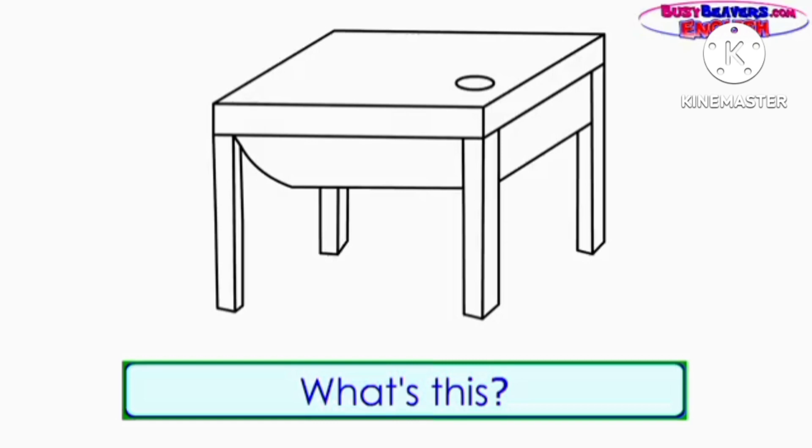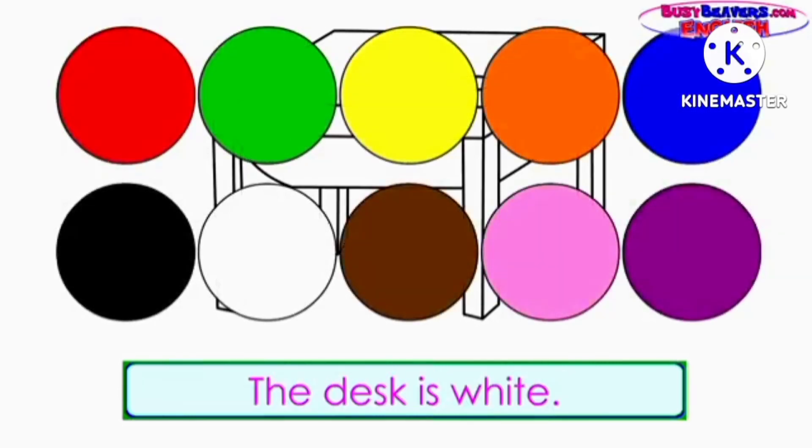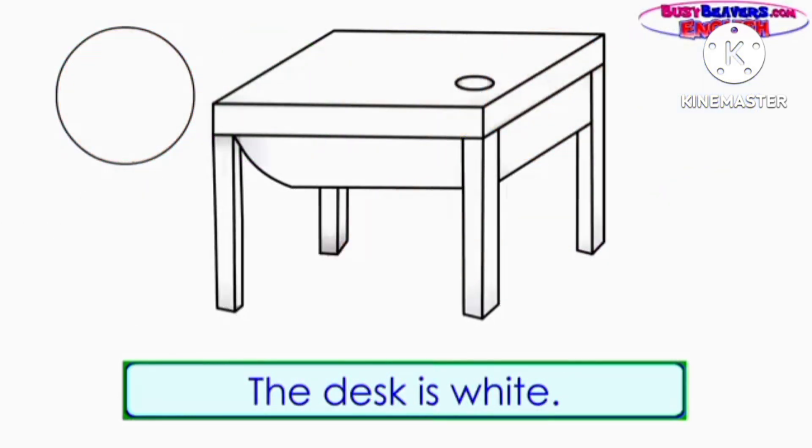What's this? It's a desk. What color is the desk? The desk is white.